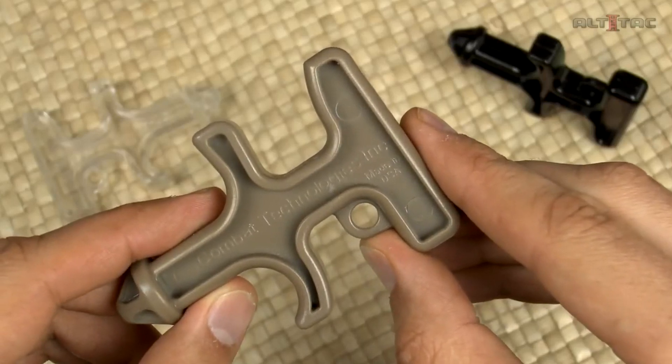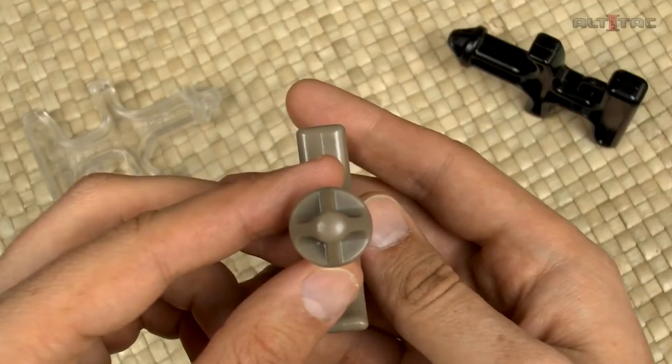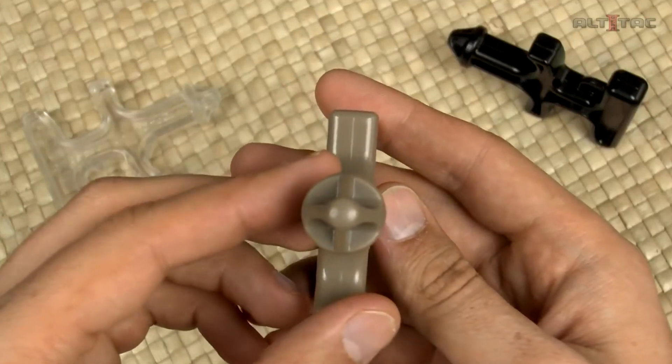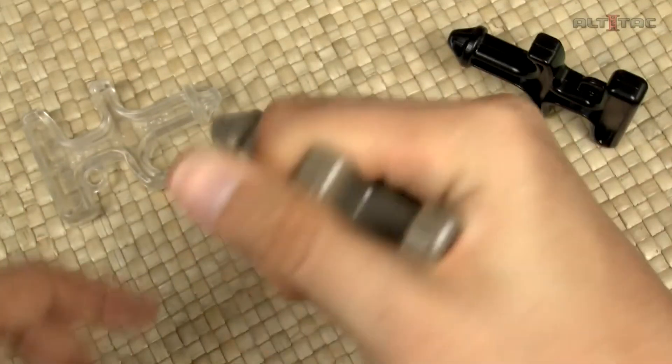It also has an ergonomic shape and fits comfortably in the palm of your hand. It's 3.5 inches long and weighs 0.7 ounces, so you can comfortably carry it even in your pocket. It only costs $10.